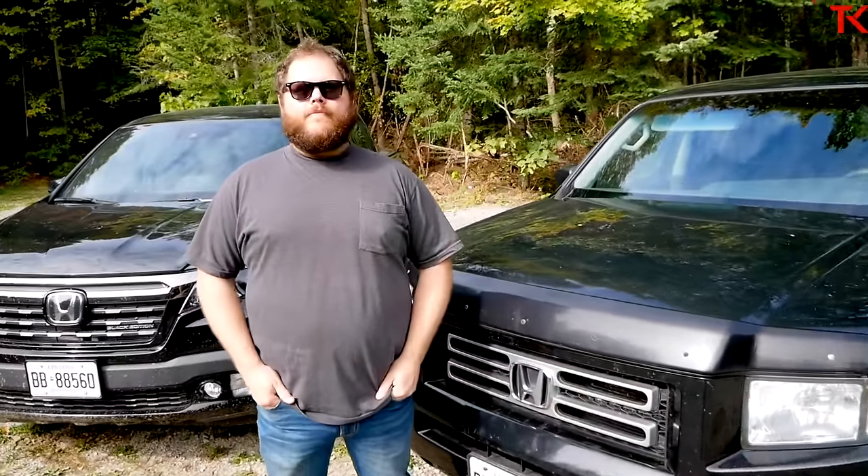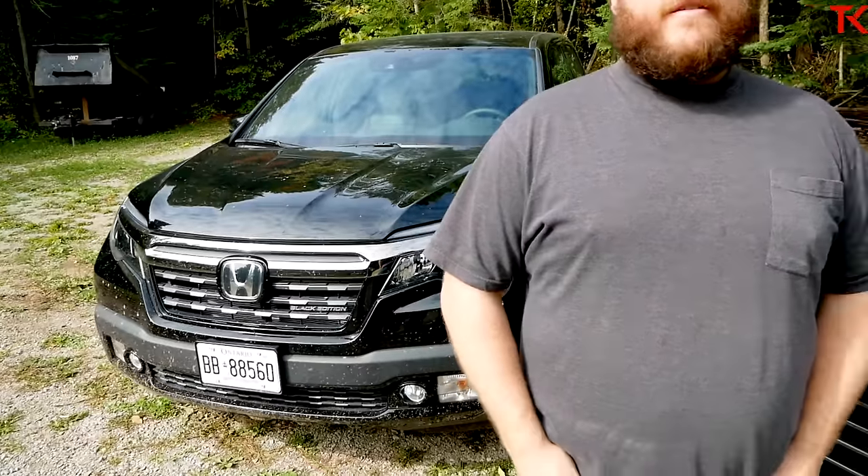Thanks for bringing out your Ridgeline today — and in a matching colour, all black. So why don't you tell us about this truck? It is currently September and this truck came to me back in May. I work at a Honda dealer and someone brought this in on a tow truck — it wasn't running. It had sat in their driveway for six months, and one of the other guys pulled it in. It needs a starter, an alternator, a battery...